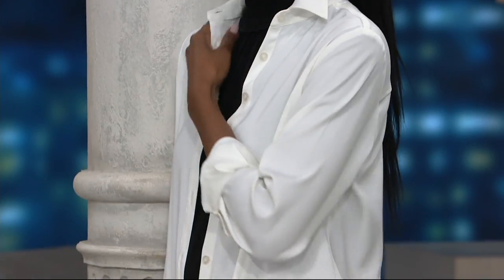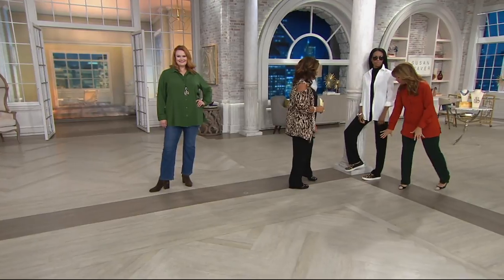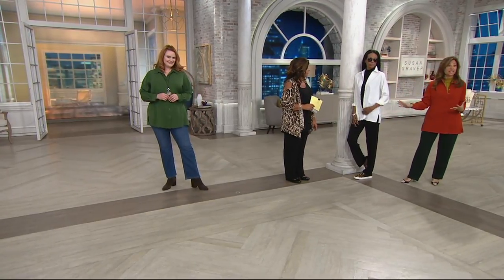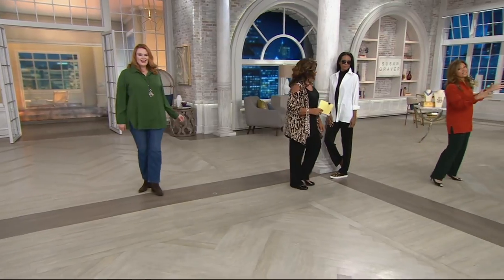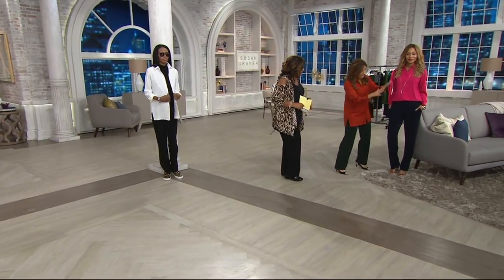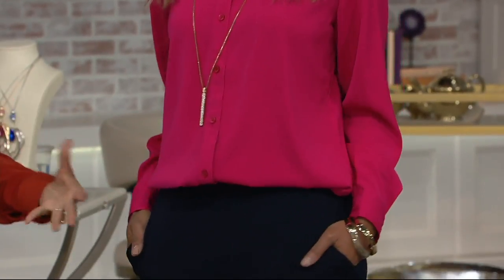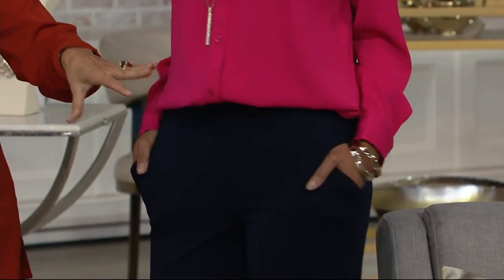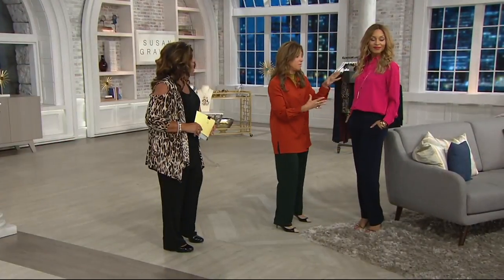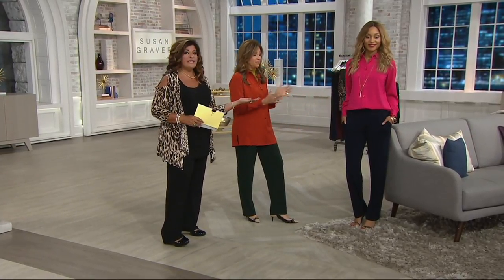I love how beautiful it looks with jeans. Look at Katia wearing it with the liquid knit pant. The knit pant with this woven shirt is everything — it's a stunning look. And when you tuck it in, it drapes over. How gorgeous the Today's Special Value pant in navy blue looks with that pink top.